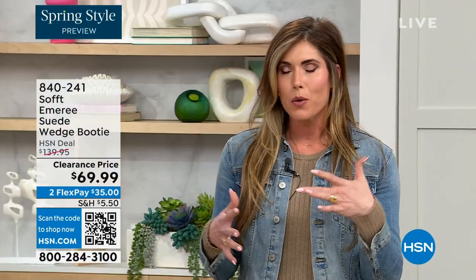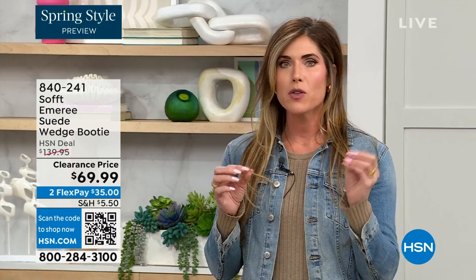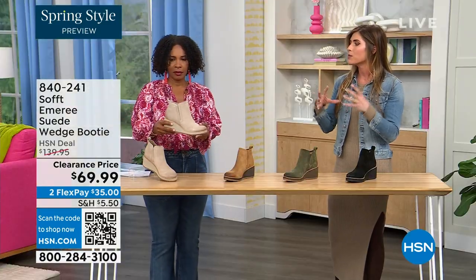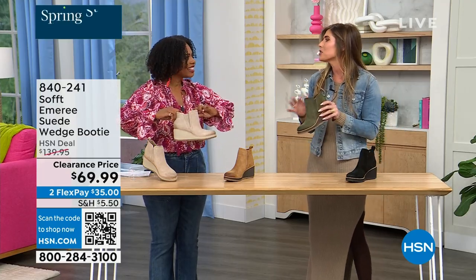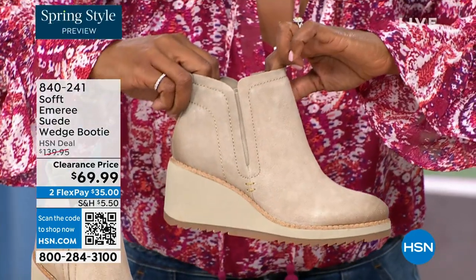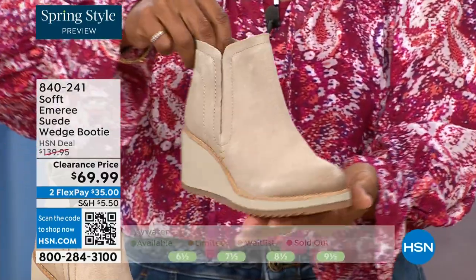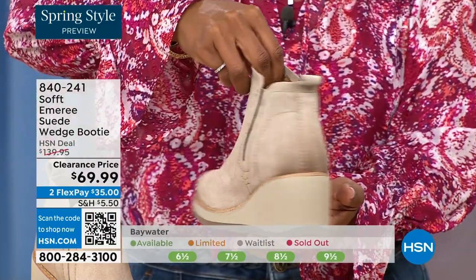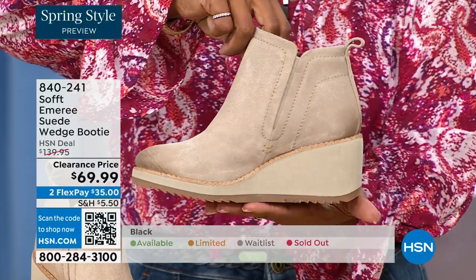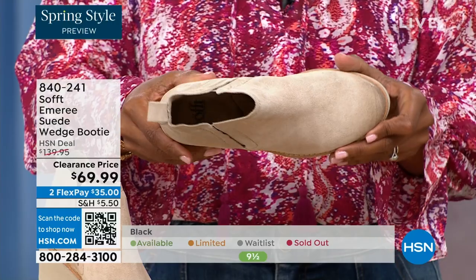These are your classic workhorse booties with just enough heel height — it's a wedge so you can really be comfortable walking in them, but it still gives you that pop on the calf. A lot of times walking boots tend to look like walking shoes. These still have those fashion touches but they're timeless — not the kind you have to put away next season because they're too fashion forward. That's not what Soft is about.